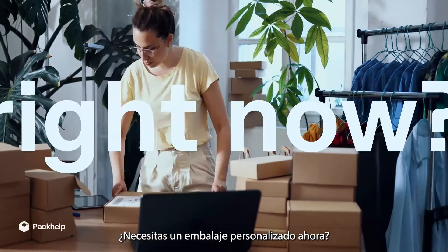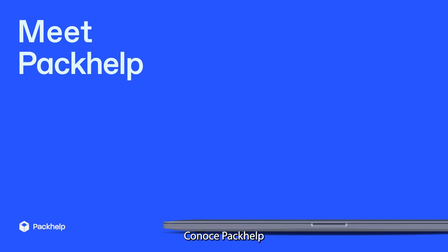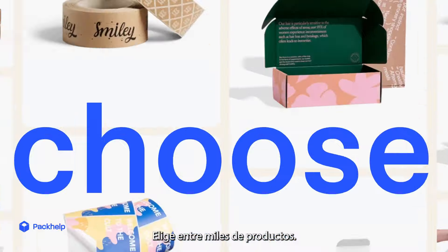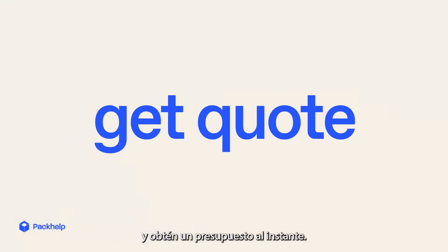Need custom packaging right now? With Express Delivery? Meet PackHelp, the all-in-one packaging platform. Choose from thousands of products, customize in a few clicks and get an instant quote.